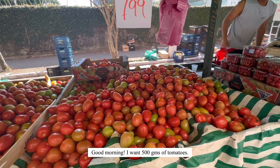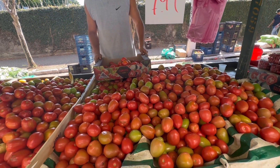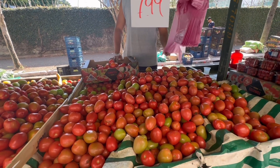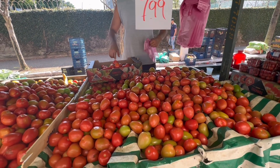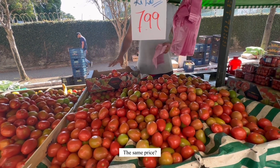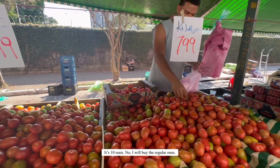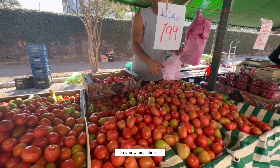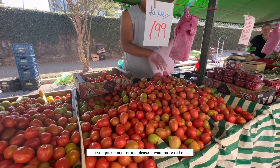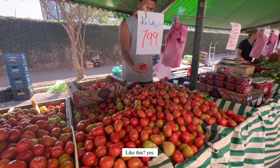Good morning, I'm going to want 500 grams — 100 grams, 100 grams, 100 grams. This one is organic — it's agrotoxic-free. Is it the same price? This one is 10. Can you choose for me, please? The more red one? Yes.